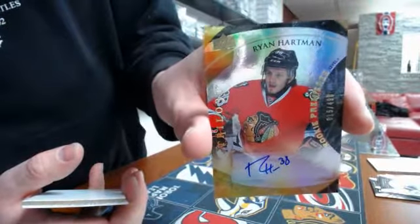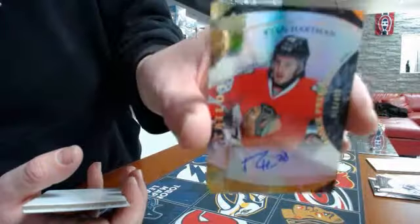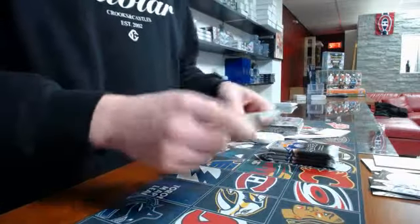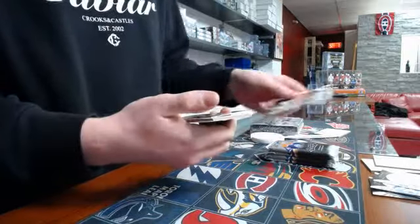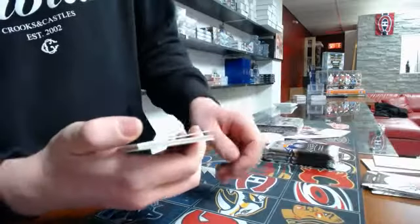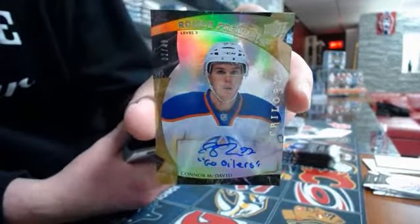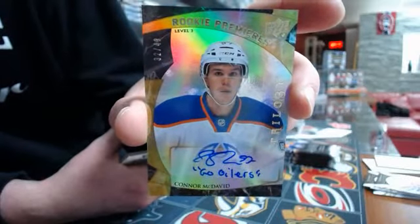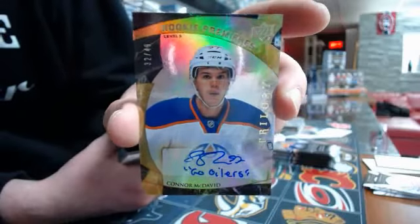Pack number four — oh my god, we have a monster hit guys! It's a Connor McDavid rookie premier auto, Edmonton Oilers, number 49. What a monster hit for Edmonton, congrats Edmonton!